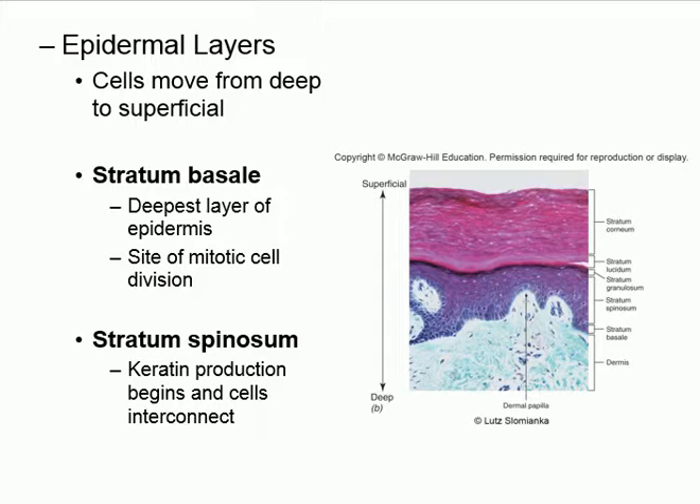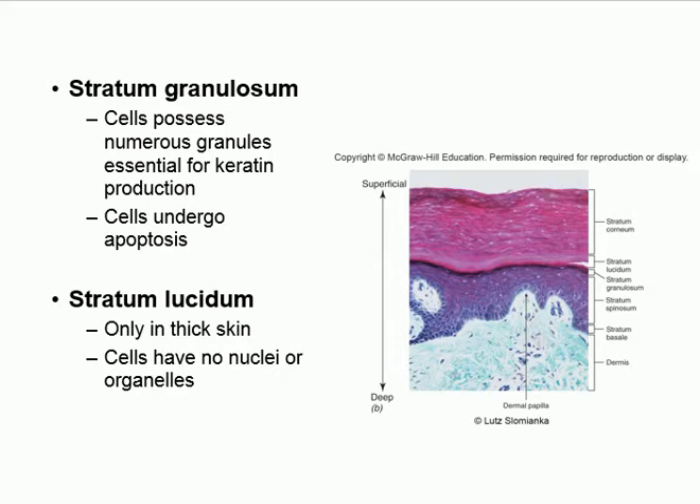Melanocytes are cells that produce melanin — the brown-black pigment that gives us our skin color. More melanin means darker skin; less means lighter skin. Melanin is produced in the stratum basale. The next layer up is called the stratum spinosum, and this is where we start making keratin.